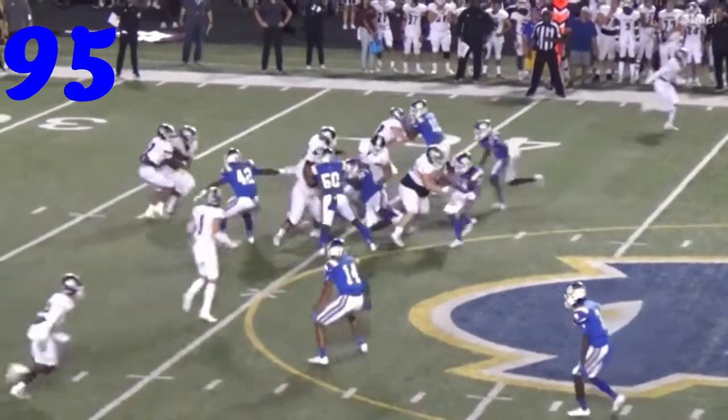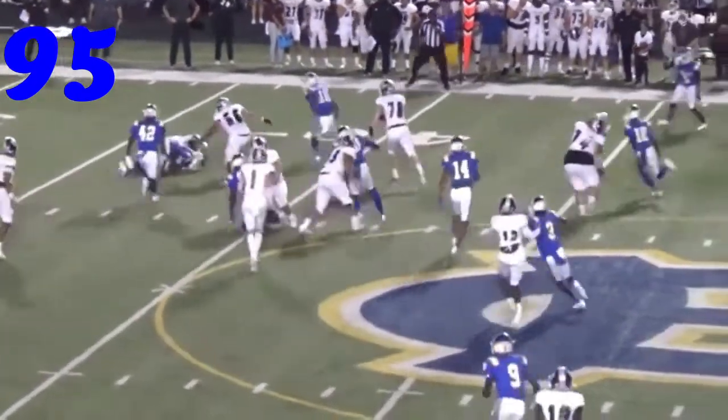At number 95, it's J.K. Davis. He comes up, gets the guy at the line — tackle for loss.